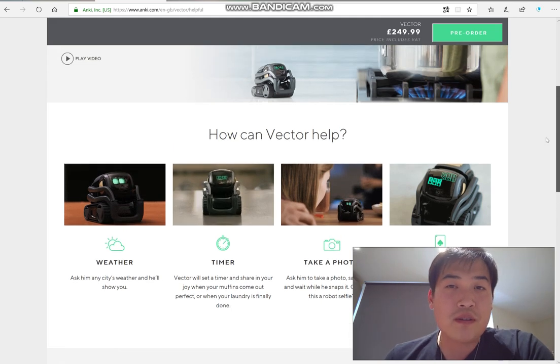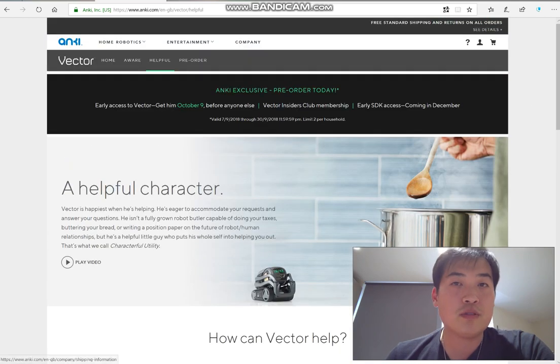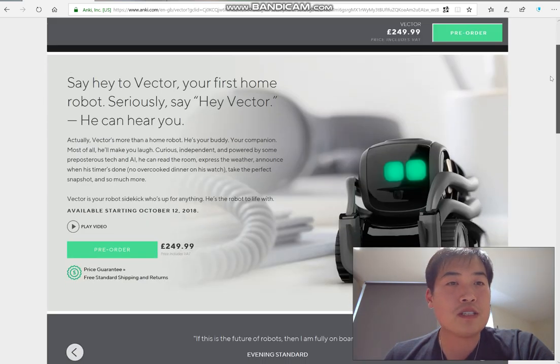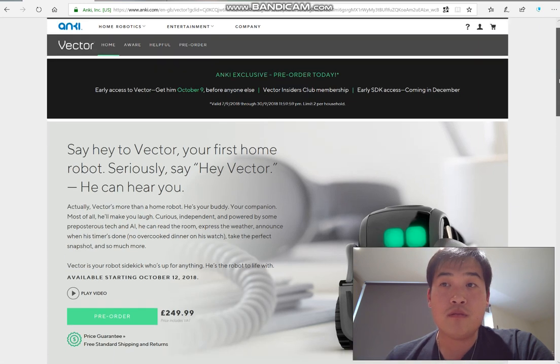Please feel free to ask me any questions. I hope you really enjoy my review of this exciting robot. I was saving up money for this kind of technology, so I'm really happy about it — it almost feels like Christmas ahead! This is the Anki Vector, and if you want to get it in advance, today is the last day — the 30th of September — to pre-order it on their website.